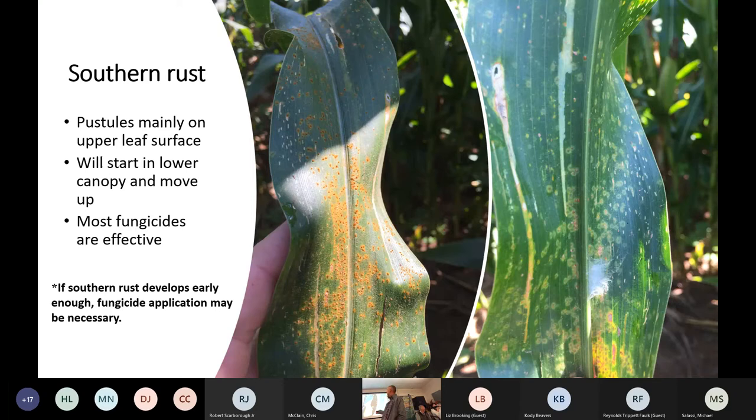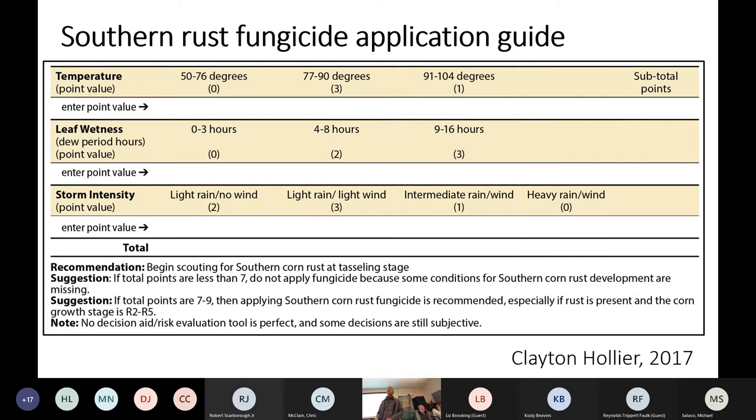As far as making an application decision for southern rust, there's no sense in reinventing the wheel. Clayton Ollier came up with this guide in 2017 — it's a guide to whether or not you need to make an application for southern rust. Essentially, if you've got temperatures between 77 and 90 degrees and long leaf wetness periods, which is not uncommon in Louisiana, those are conditions to watch.